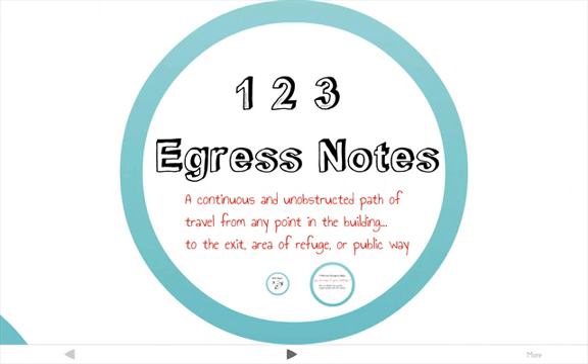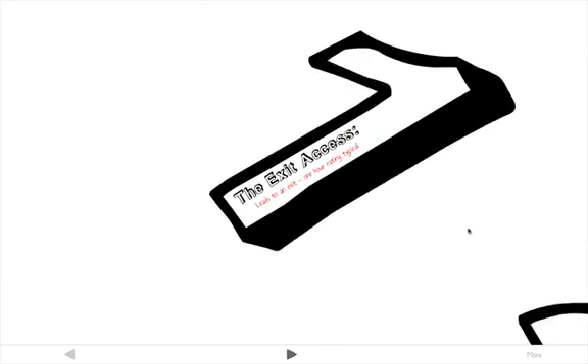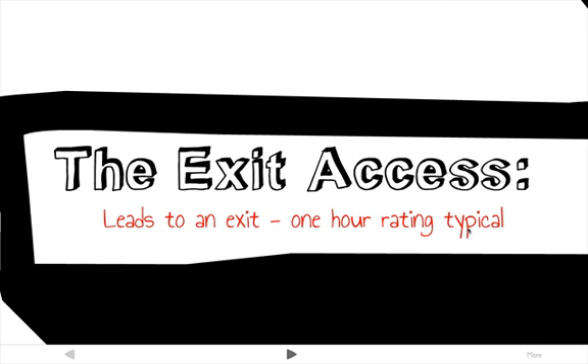Egress is essentially a continuous and unobstructed path of travel from any point in the building to its exit, area of refuge, or public way. There are three components. The first is the exit access, which leads to an exit and has a fire rating of usually about one hour.